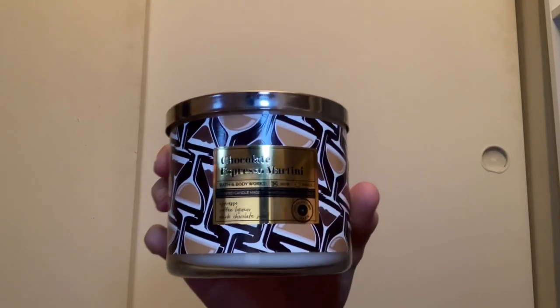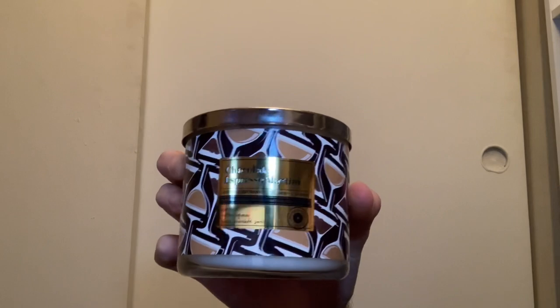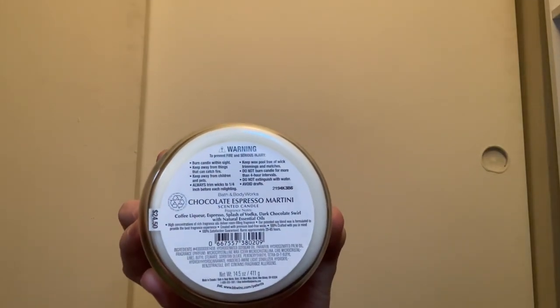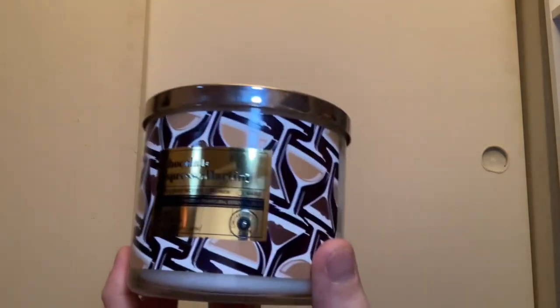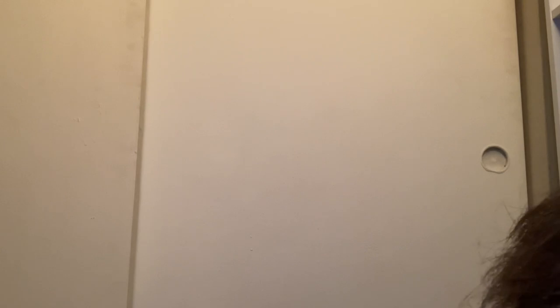Next up are the fall candles. This collection came out in September of last year. I have the Chocolate Espresso Martini with scent notes of coffee liqueur, espresso, a splash of vodka, and dark chocolate swirl. This candle smells amazing — I'm not sure when I'll burn it, but I love the packaging.